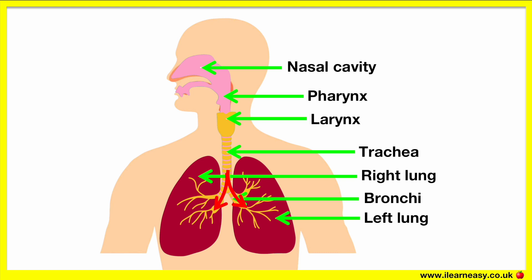When you exhale the air exits the lungs up through the trachea and then moves into the nasal cavity and out through the nasal passage.